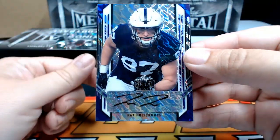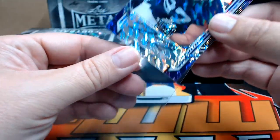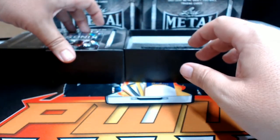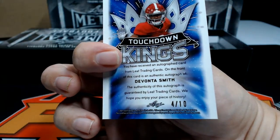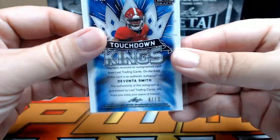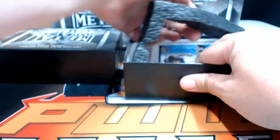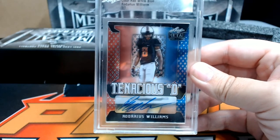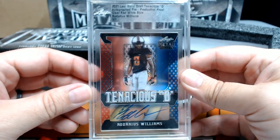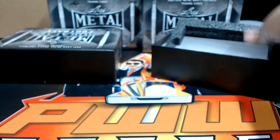Next up, a Pat Freiermuth purple lava numbered to 30, going out to Pittsburgh — Patrick S, that's coming to you. Last but not least for unslabbed cards, a Touchdown Kings of DeVonta Smith with ice action, numbered four out of ten — very nice, going to the Philadelphia Eagles, Philly is Rodney H, congrats. Our slab card is a red, white, and blue parallel clear Rodarius Williams autograph, going out to the Giants — Dawson R. Congrats, that does it for box number one.